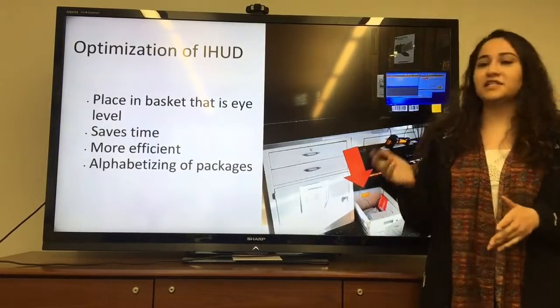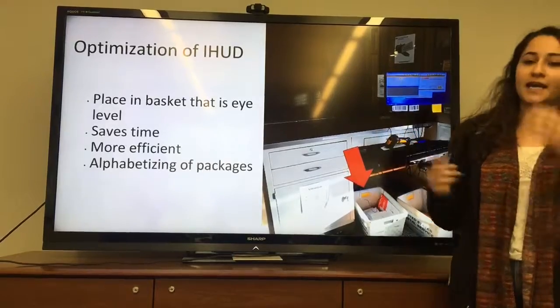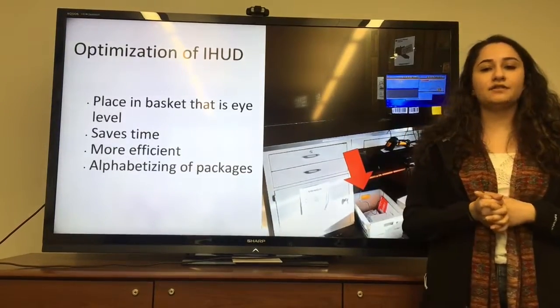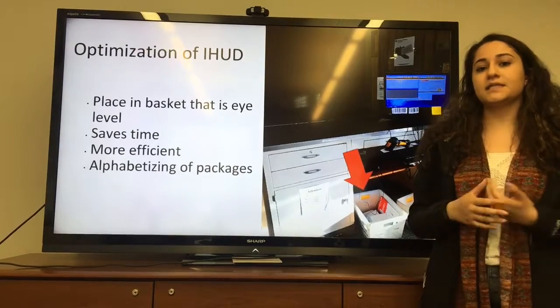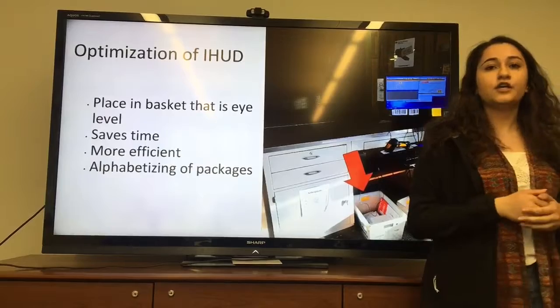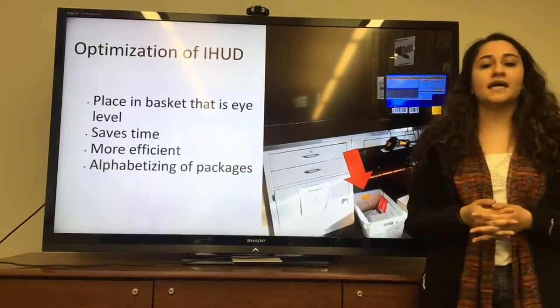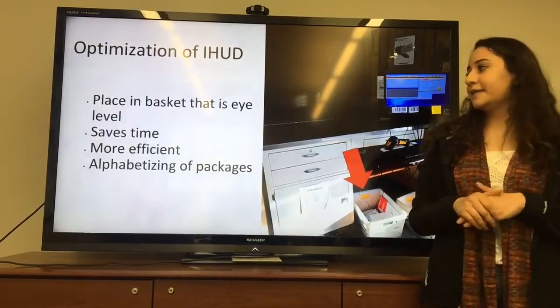Another change we're proposing is optimization of the iHUD. Currently the iHUD is placed under the main computer where workers check in, requiring them to bend down and search through an unsorted bin. We suggest having a shelf behind the computer so the worker simply reaches back to an alphabetized section — they get the name and immediately find the package, saving time and effort.